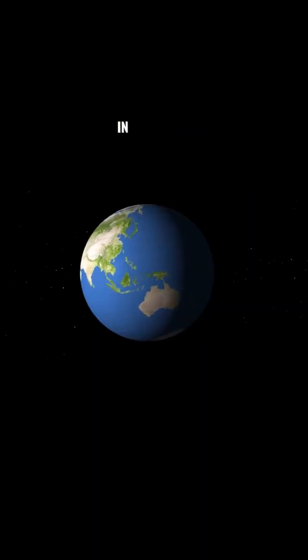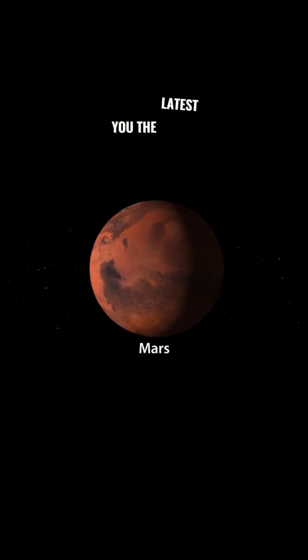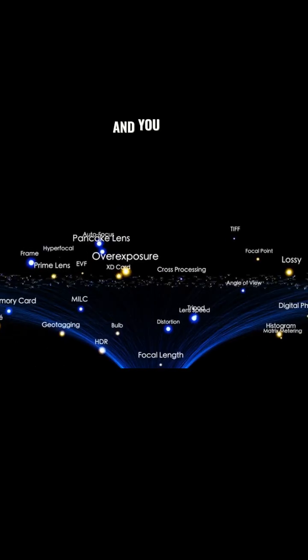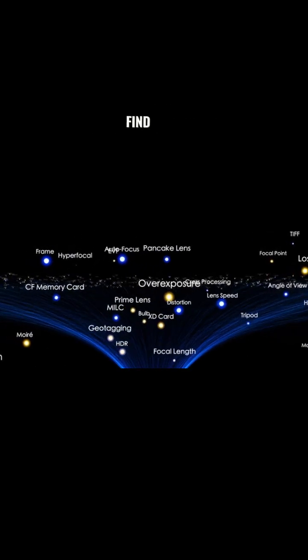There are more planets out there that we don't know about than we do know about. In this video, I am going to show you the latest discoveries of some very interesting exoplanets that could potentially have life. And you won't believe the technology we used to find them.